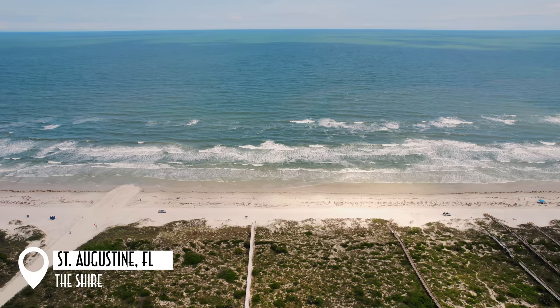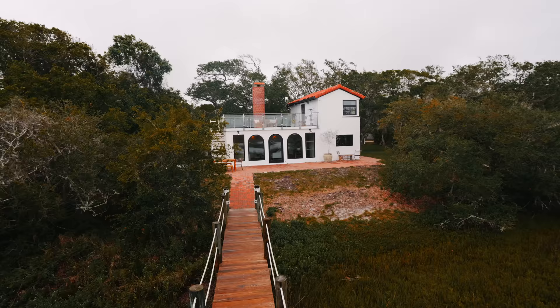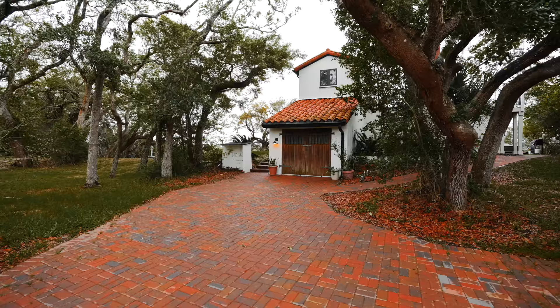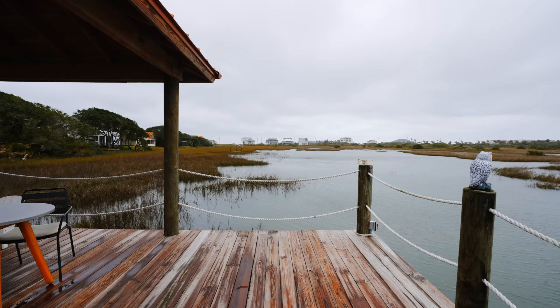Today we are finally visiting Florida. I've been wanting to visit this beautiful state on my channel for so long and we finally made it to St. Augustine. This is the oldest city in America and we're staying here at the Shire. This is a beautiful Airbnb and this location is just perfect. There's privacy, there's the beach and we have a dock in the back overlooking the beautiful marshland. I just couldn't ask for a better spot than this place.